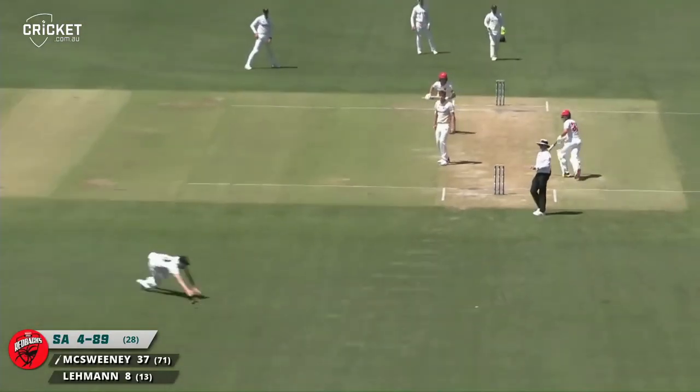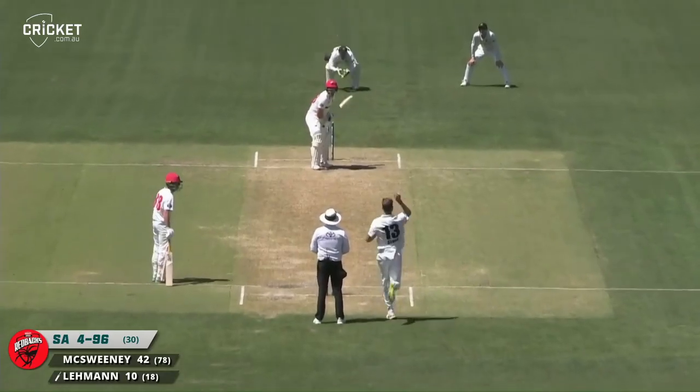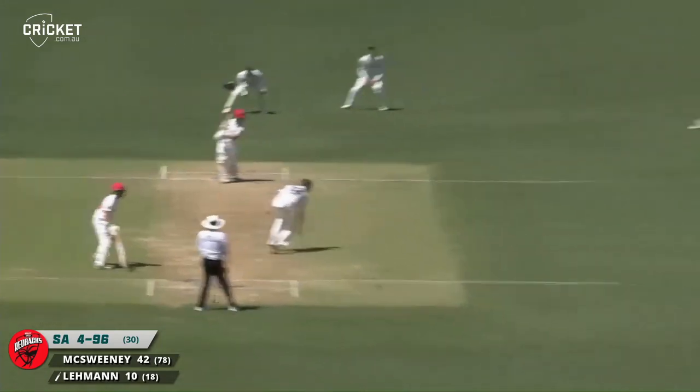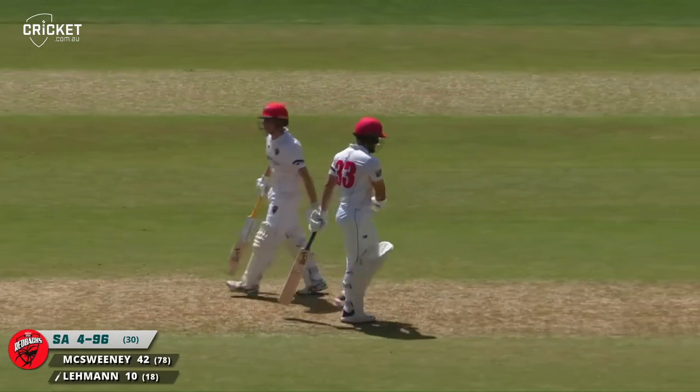Well driven and it gets past the diving fielder at mid-off, and that'll go all the way to the boundary — slow up but still comfortably gets to the rope. Drives and gets it past the bowler — a tad slow but should quite comfortably hit the boundary rope, and does. Very strongly struck by Lehman, and that brings up the 100.